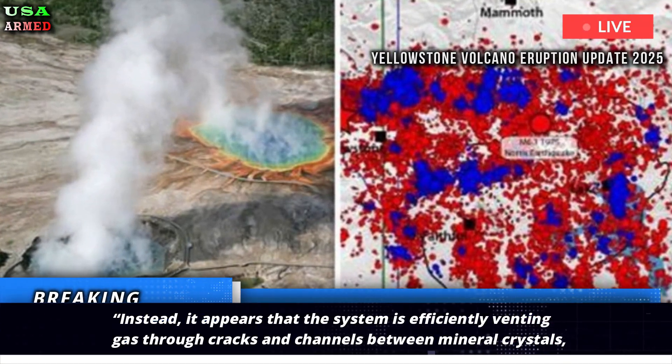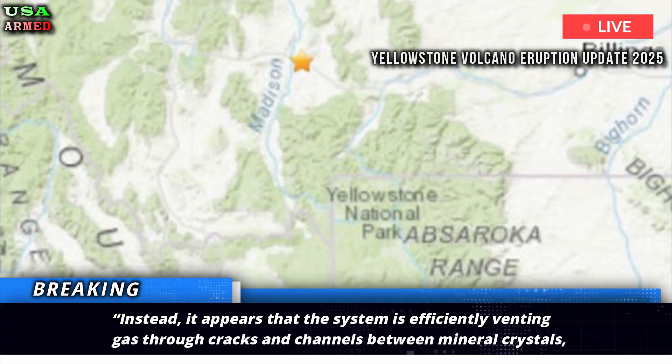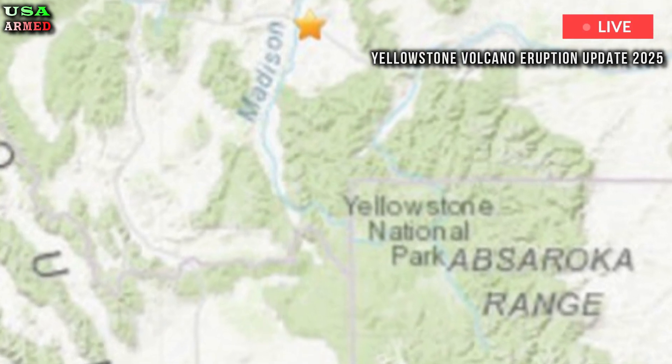Instead, it appears that the system is efficiently venting gas through cracks and channels between mineral crystals, which makes sense given Yellowstone's abundant hydrothermal features that emit magmatic gas.